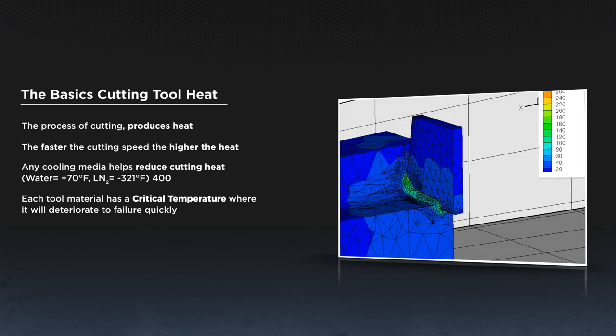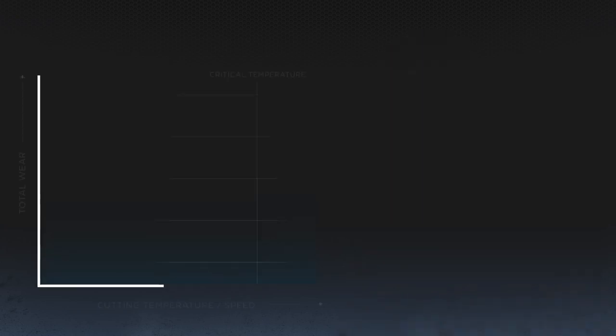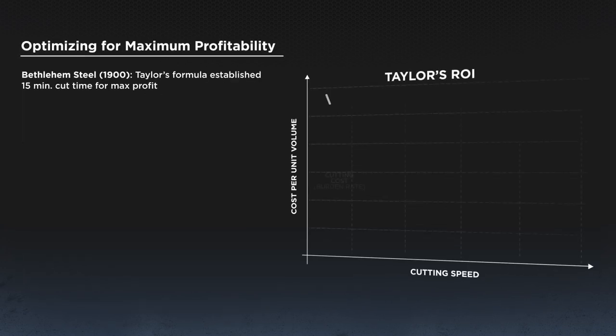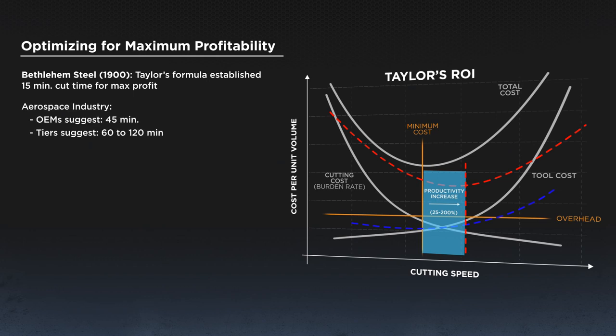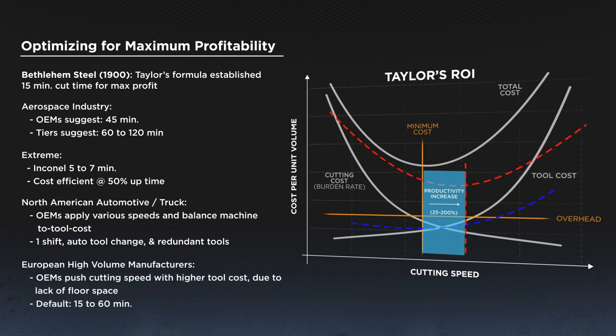Each tool material has a critical temperature where it will deteriorate to failure quickly. Different work materials bring tools to critical temperatures at different cutting speeds. Looking at the heat and speed versus wear graph, we see diffusion and oxidization start, and soon we're at a critical temperature which accelerates tool wear. Frederick Taylor in the early 1900s developed his famous tool life formula and suggested that in normal work environments, 15 minutes of tool life was most cost effective. Today, aerospace OEMs shoot for 45 minutes, tiers shoot for 60 to 120 minutes, and North American auto truck uses one shift due to uptime rules, while EU high volume runs 15 to 60 minutes, mostly due to floor space limitations.